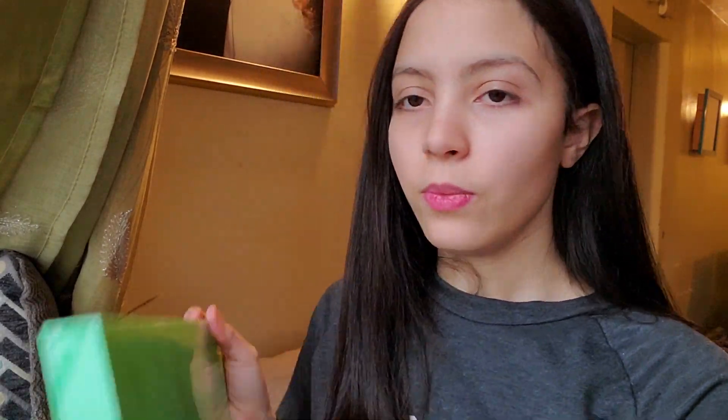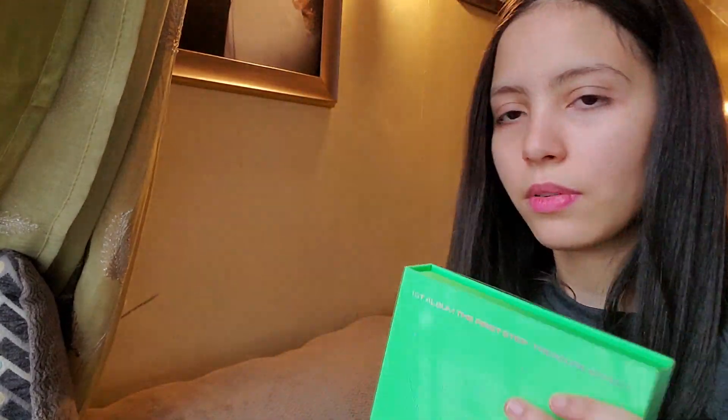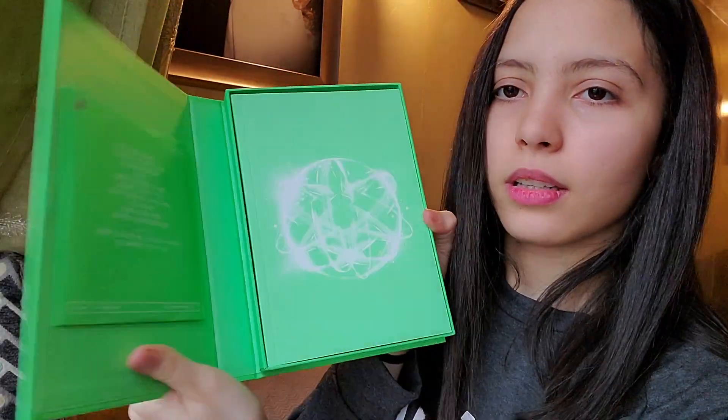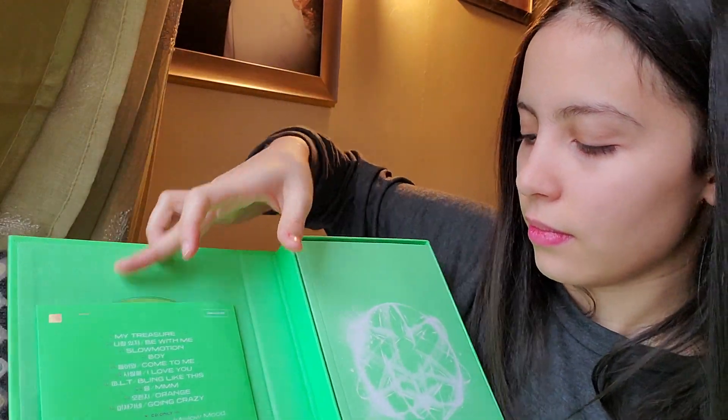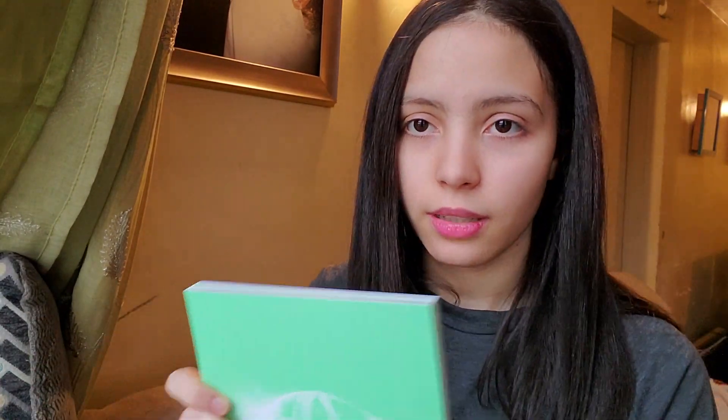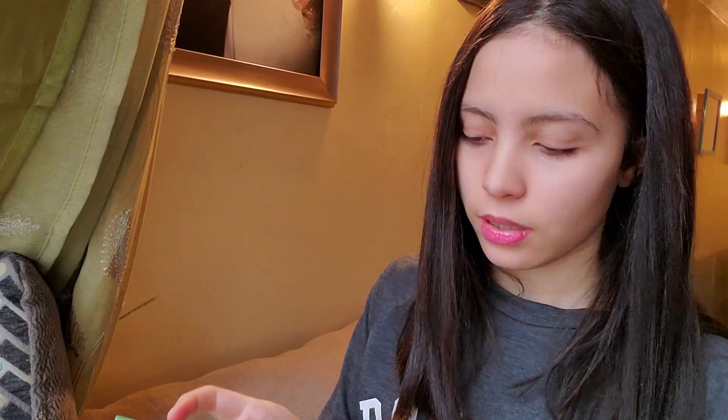I never go crazy about albums but these I was waiting for like crazy because I love TREASURE so much. Let's open one green version. I really want Yoshi and Doyoung — I'm only collecting those two, but if I get many Doyoung photocards I'll probably collect him as well. This is the green version — easier to take out. When you open this you can see the CD, then the photo book. The first one I wanted to buy was the green one because it looks so pretty, even though I don't normally like green.